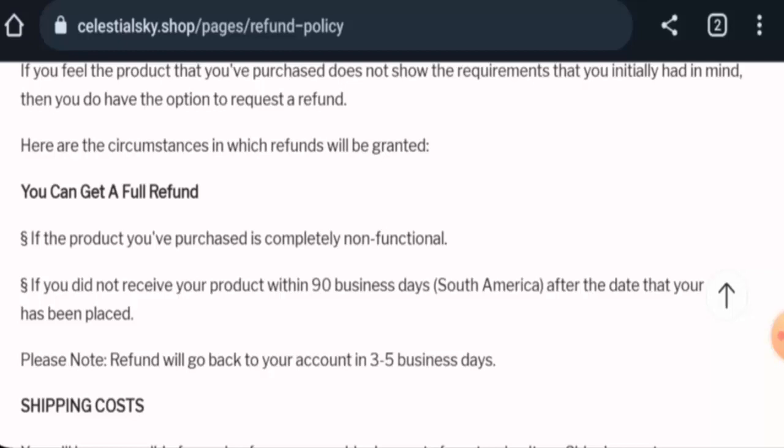We recommend you make a well-informed decision after exploring thoroughly. If this review was helpful, please comment your thoughts. We are always active in answering comments. Don't forget to like, share, and subscribe. Have a nice day!